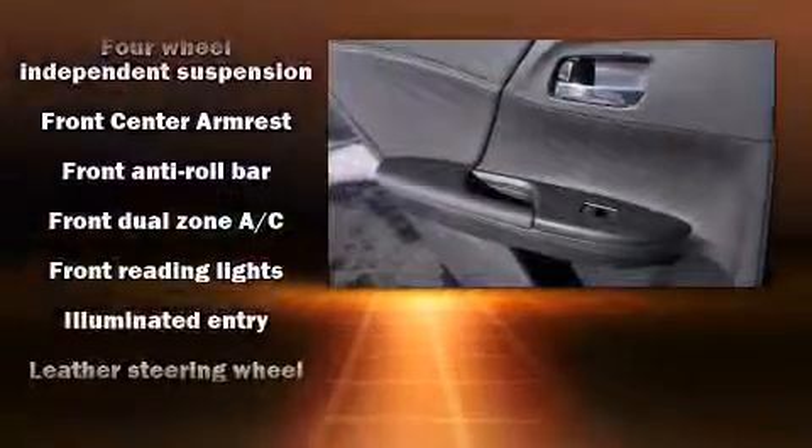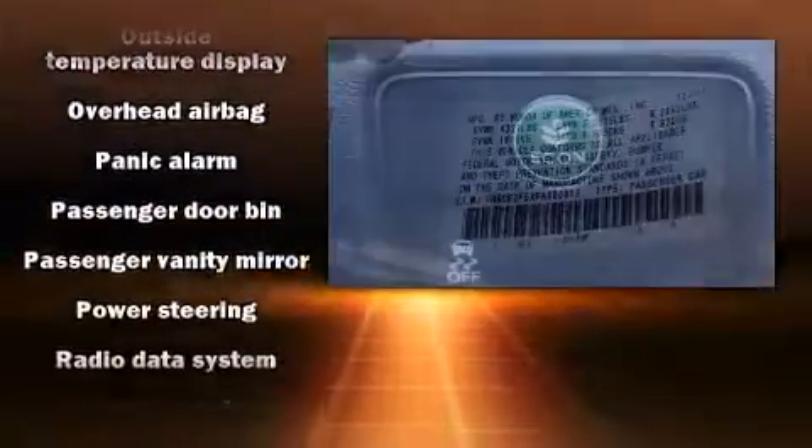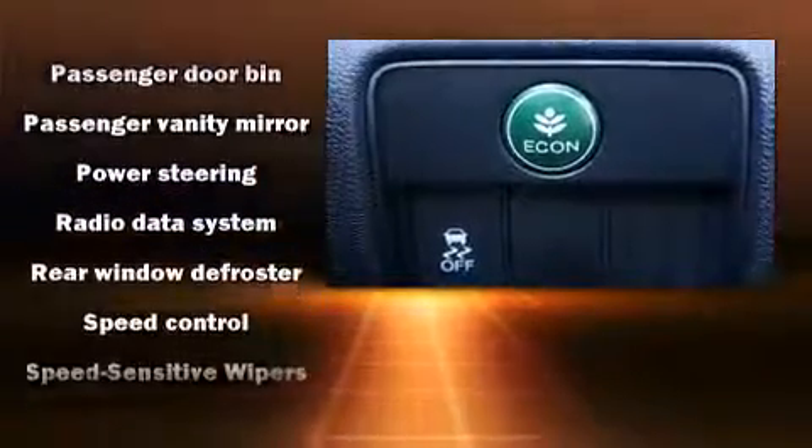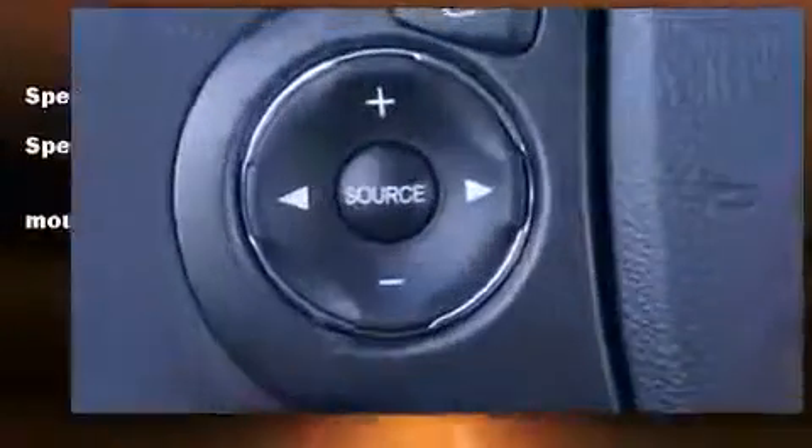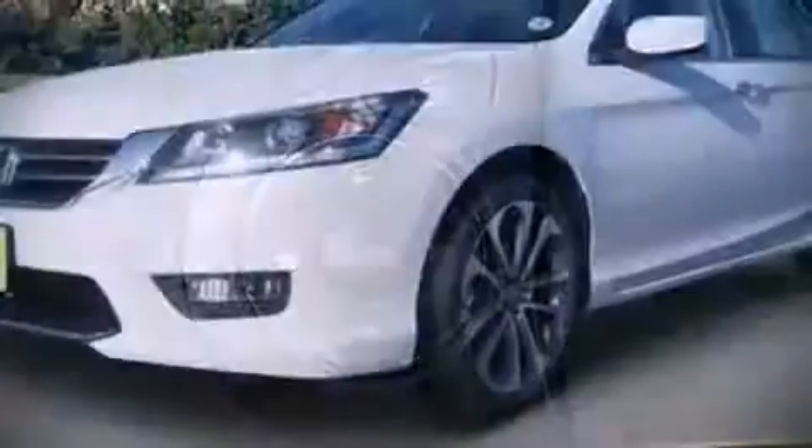Honda ensures the safety and security of its passengers with equipment such as dual front impact airbags, head curtain airbags, traction control, a security system, and four-wheel disc brakes with ABS. Brake assist technology provides extra pressure when applying the brakes.